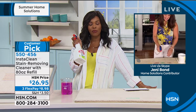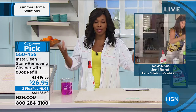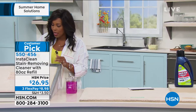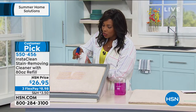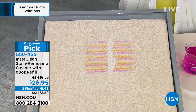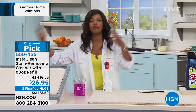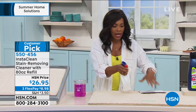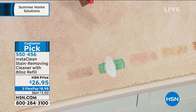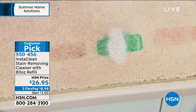Tamara demos InstaClean in studio with the same stains Jenny showed — same InstaClean, same stains, same results. It's working right in front of your face. Even stains you didn't know were there — kids try to hide them under a book — pull out your InstaClean. You're getting both bottles: 32 ounces and 80 ounces. No need to mix different cleaners; use it pretty much everywhere. It's a customer pick on FlexPay because it's an all-purpose grab-and-go summer stain remover.